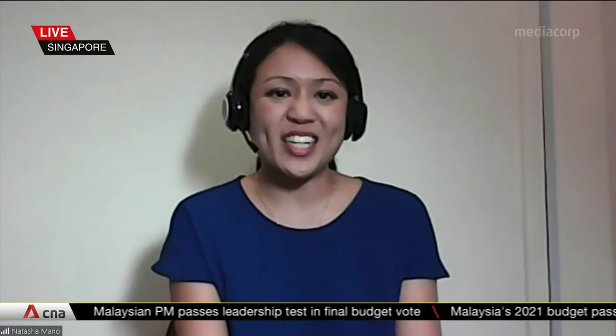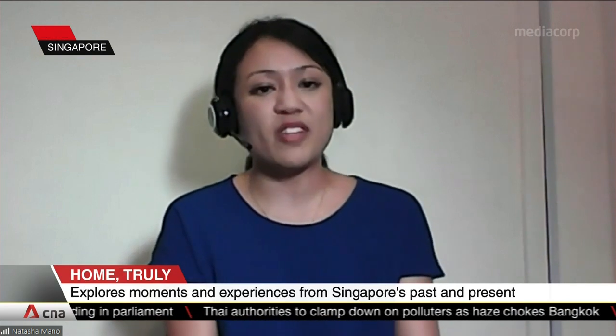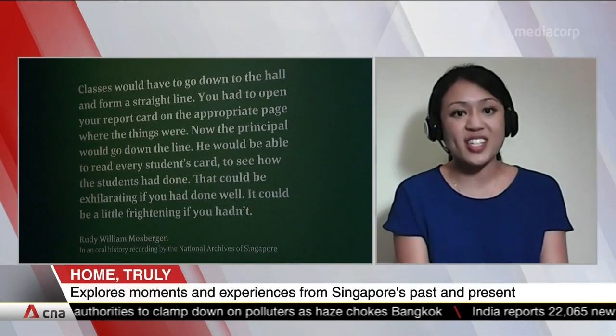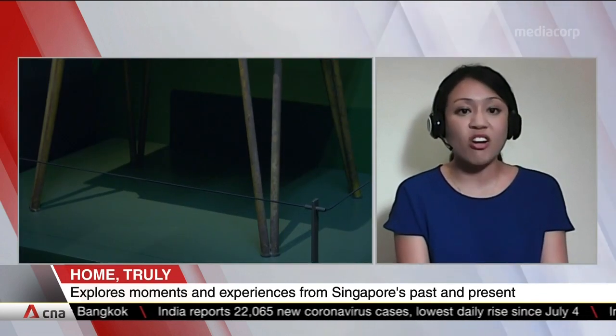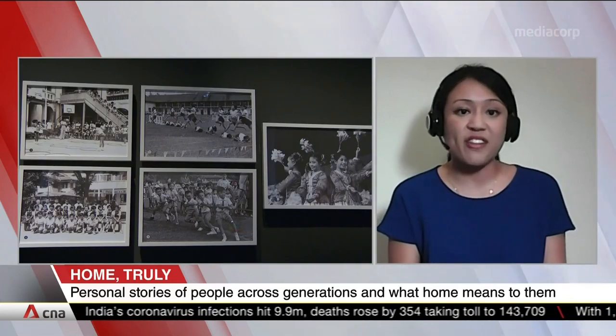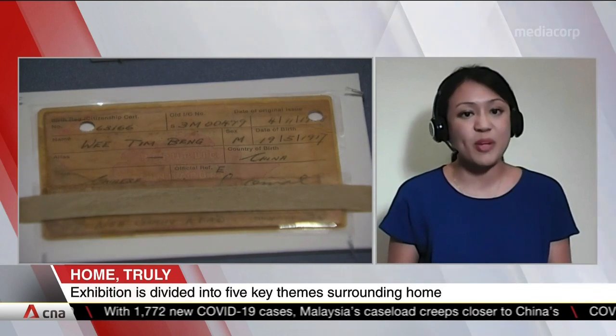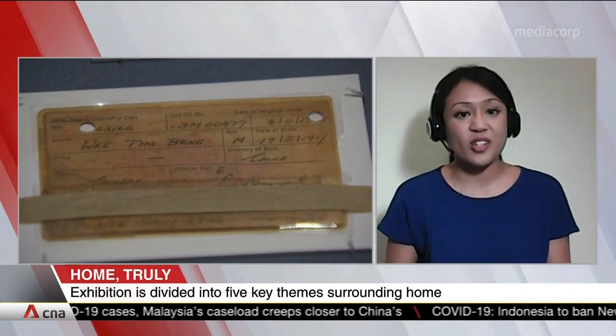Thanks so much for having me here this evening. As part of our process in curating the exhibition, we really wanted to bring out home from the perspective and voices of the people. The exhibition is very much told through oral histories and conversations we've had with people through engagement sessions, as well as through an open call for photos and memories conducted earlier this year. What really struck us was that as people who have lived and grown up in Singapore, there are many common experiences we share, such as going to school or celebrating festivals together. It was interesting to see how people from different generations connected in discussing these events and sharing experiences across generations.